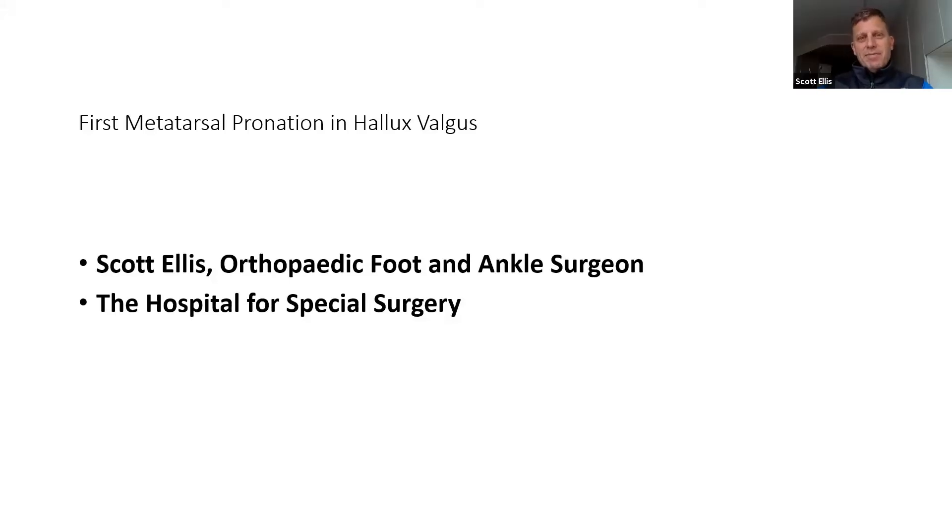Hello, my name is Scott Ellis. I'm a foot and ankle orthopedic surgeon at the Hospital for Special Surgery in New York. I wanted to talk to you about a particular passion I have, and that's assessing first metatarsal pronation in patients with hallux valgus. I think it's a topic that's gaining increasing notice and popularity, particularly with the advent of weight-bearing CAT scan.